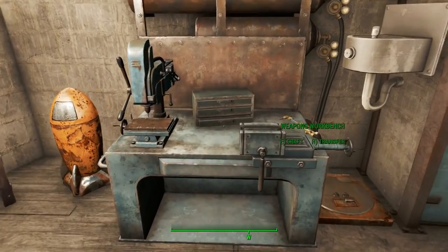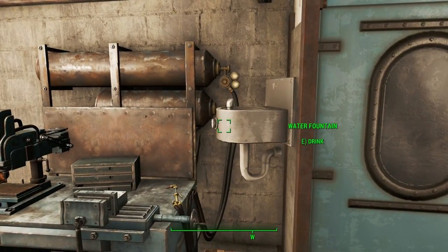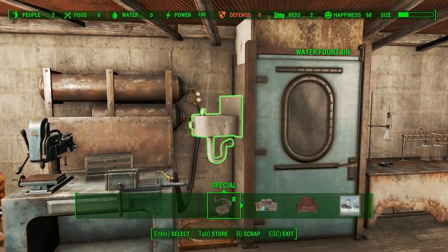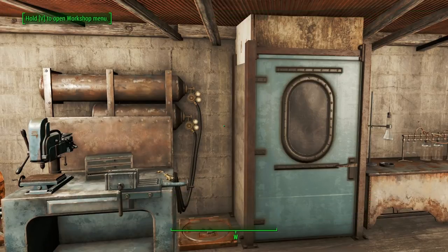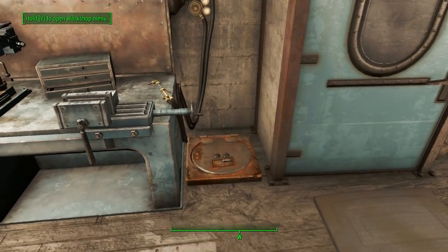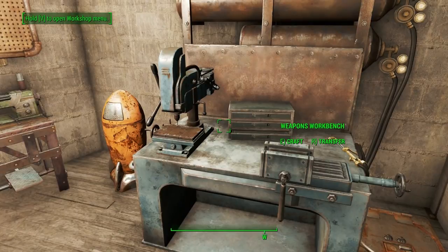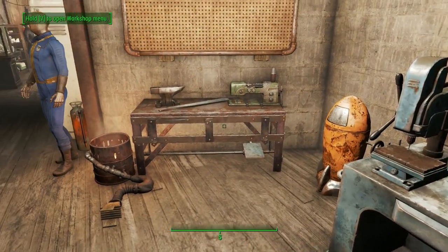Let's move over to the weapons workbench. There's a safe here that never has anything in it, and a weapons workbench which is often used to break down weapons and turn them into various resources that we use to make things.